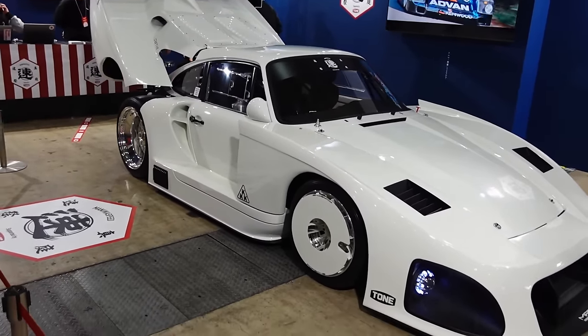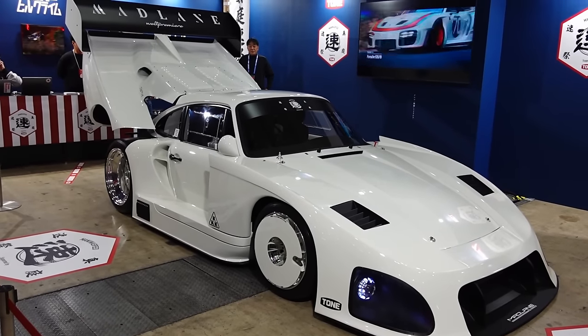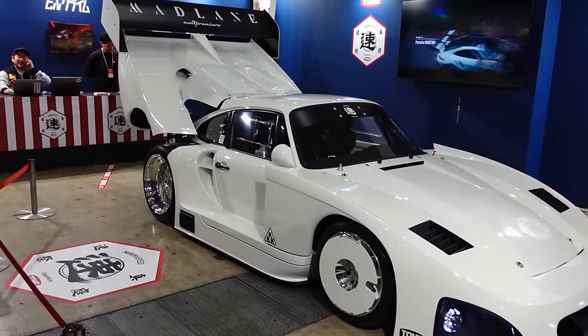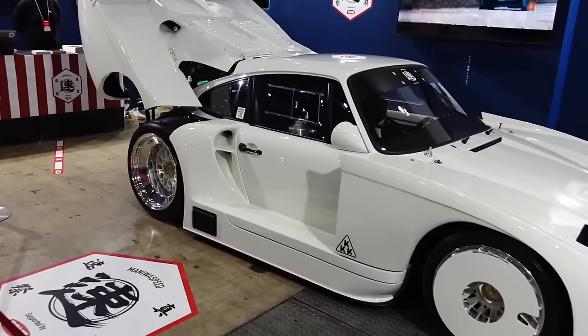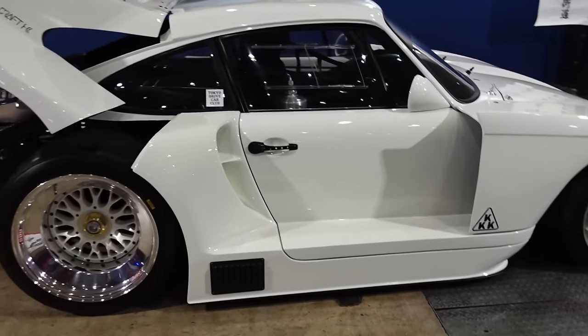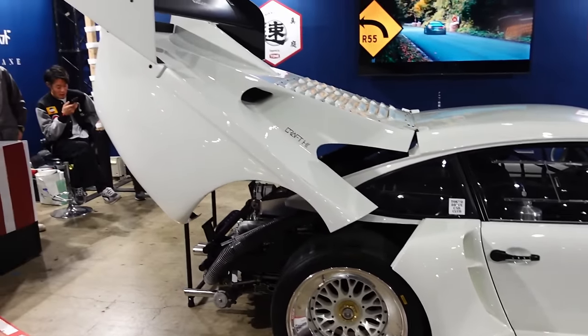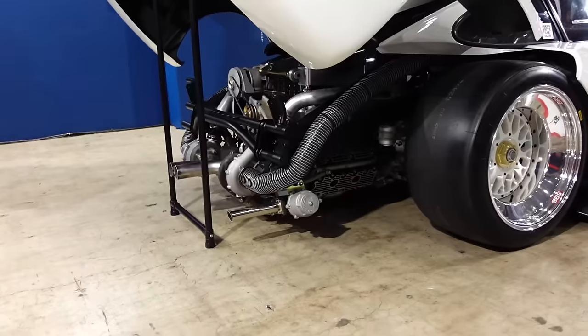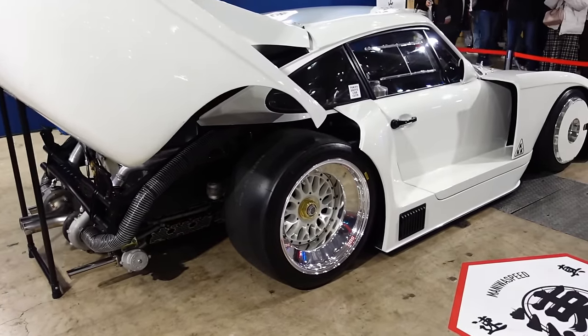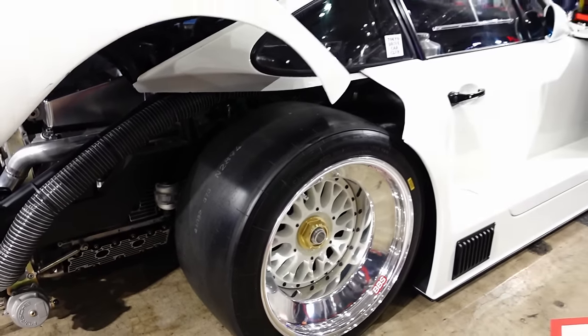It just got crashed into on the way to load in here, and they went out and fixed it — it's looking as good as ever. What a car. BBS wheels are nuts. Wide body. Crazy amount of work in making this thing — twin triple-K turbos back there. Huge slicks. This thing is nutty in the best way possible.